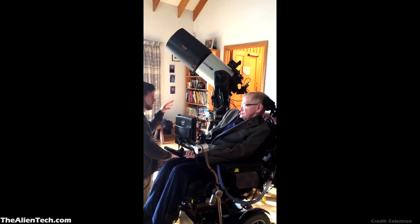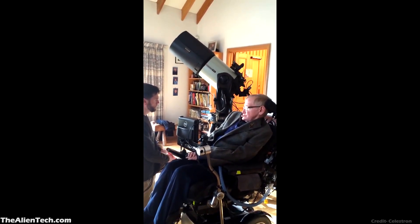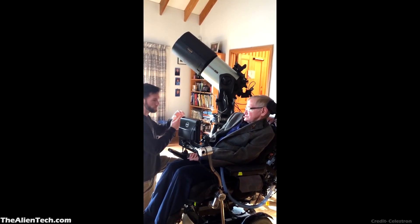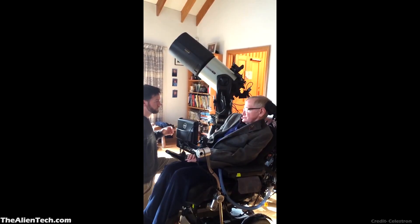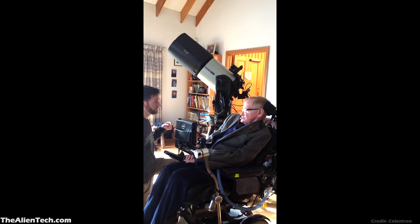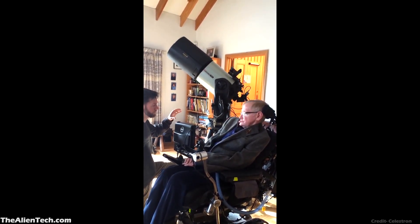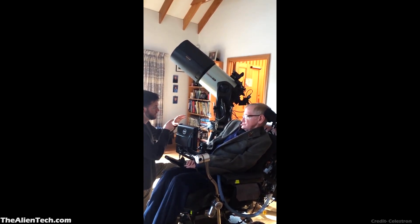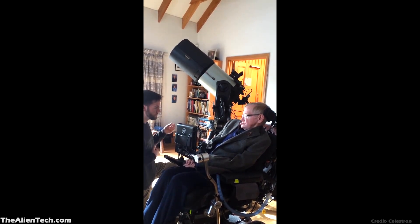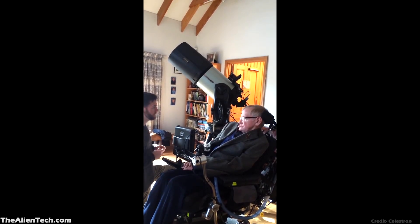When they chose this telescope, they knew Professor Hawking is not a normal observer. As he was not able to move, he had to use the telescope in a completely different way. Everything from the telescope's field of view had to be live streamed on his computer screen. While switching from viewing planets to deep space objects, a normal observer would just switch eyepieces, but viewing planets and deep space objects need different settings, so capturing images from both types of observations was not possible with just one camera.